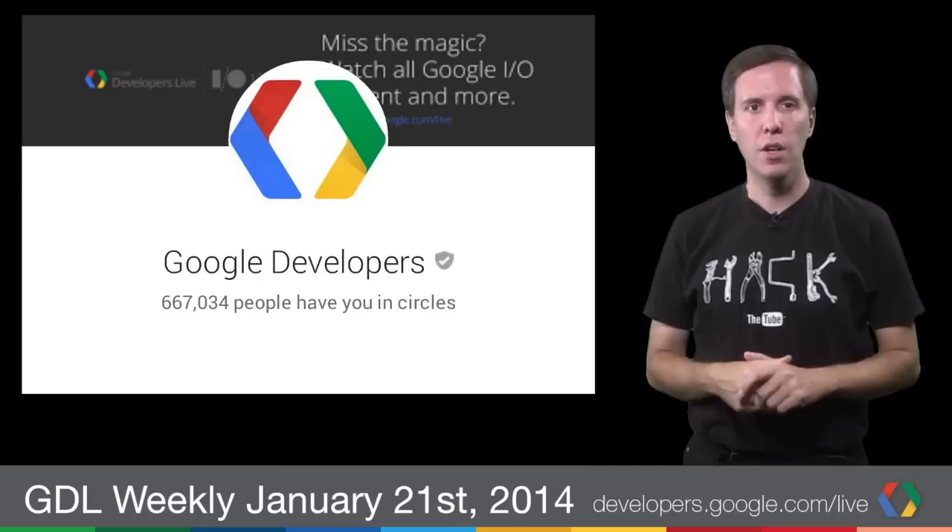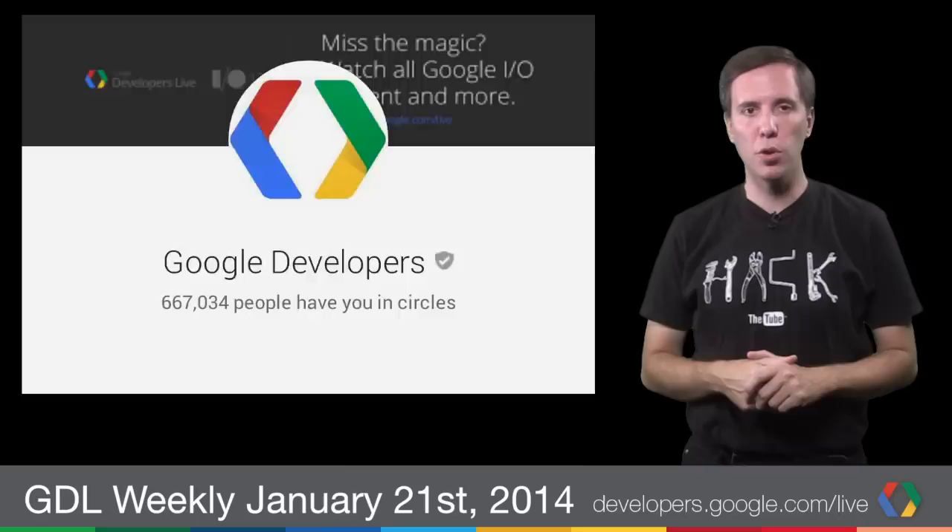Welcome back to Google Developers Weekly for January 21, 2014, our first weekly wrap-up for the year. I'm Louis Gray, and this is our highlight reel of what's happening in the world of Google Developers on the set and off.